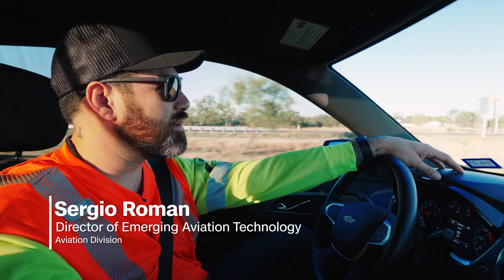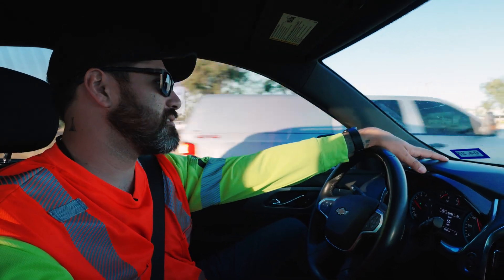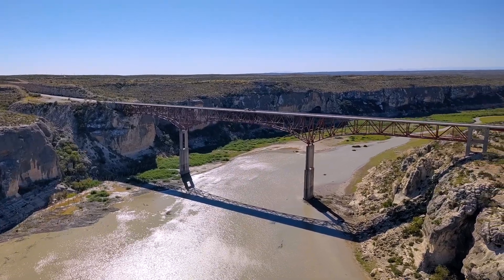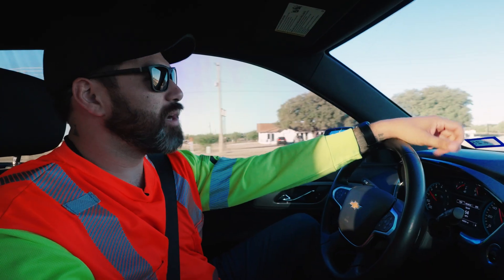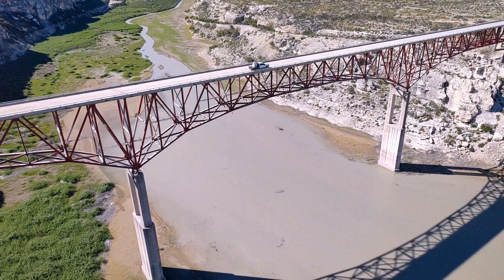This morning we are in the Laredo District out here in southwest Texas, headed towards the Pecos River High Bridge. It's a pretty monumental bridge for this district and one of the better looking iconic bridges in the state of Texas.